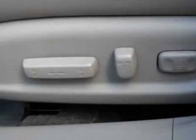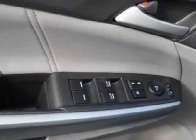Additional options for this vehicle include power driver's seat, MP3, sunroof, driver airbag, and side curtain airbags.